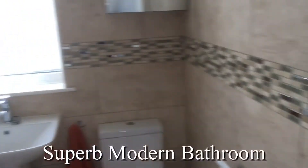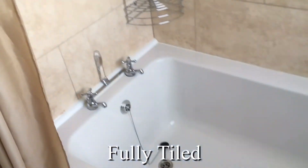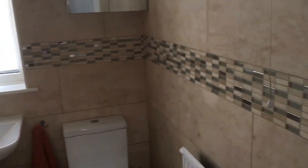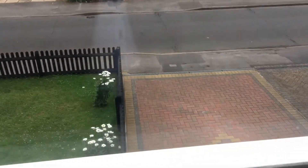A stunning bathroom, fully tiled to the ceiling and tastefully done, with an overhead shower and a fabulous bath. What a wonderful property this is — we welcome any questions you may have and look forward to seeing you soon.